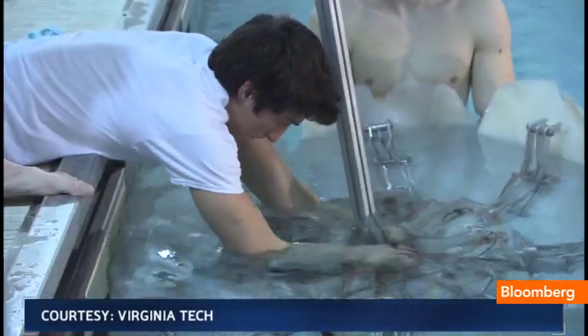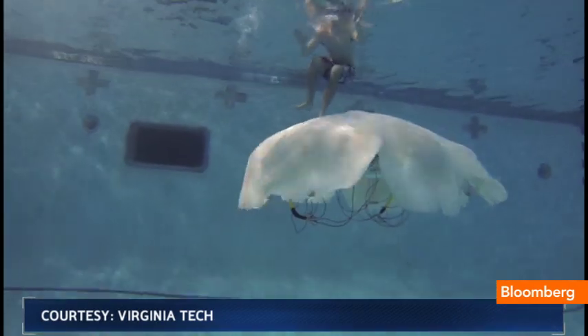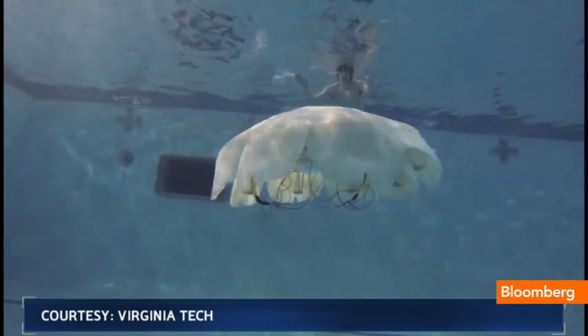There's interest from the Navy for surveillance. In the civilian world, Priya says the RoboJelly could monitor animal migration, detect pollution, and even clean up oil spills.